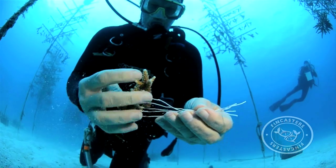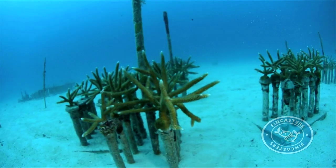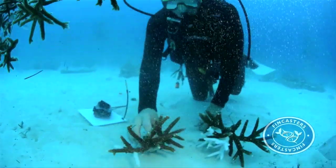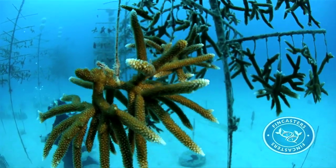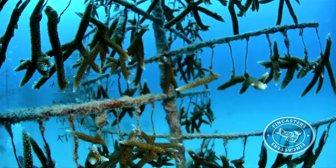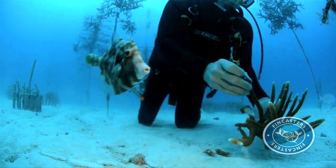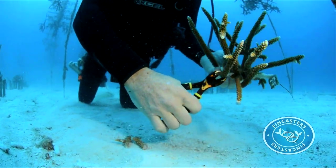We started growing the corals on little discs that we had on various attachment points on the bottom. It was a lot of work to keep them clean, and they needed to be cleaned on a regular basis. We got the idea of growing them suspended from lines, and we came up with this tree nursery idea. It gets the corals up off the sand, they seem to grow faster, they don't get disease, they just do so much better — almost no maintenance at all. So we can grow a five-centimeter fragment of coral to a colony ready to go on the reef in about nine months.